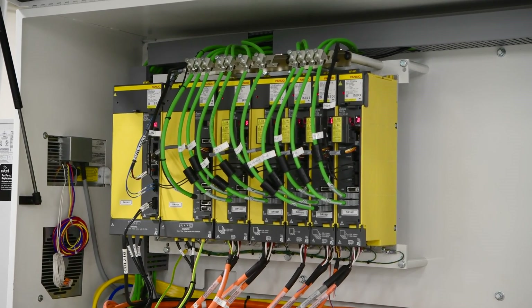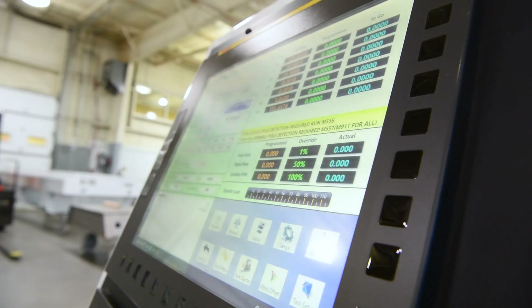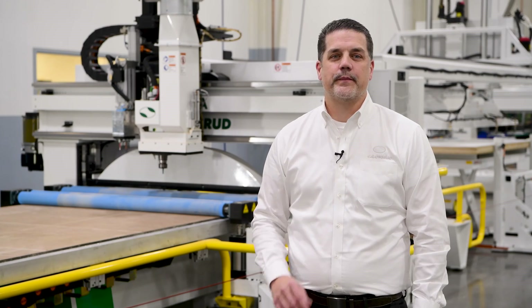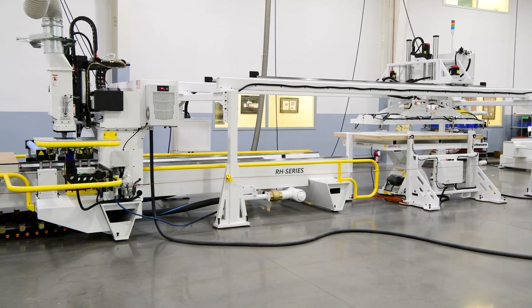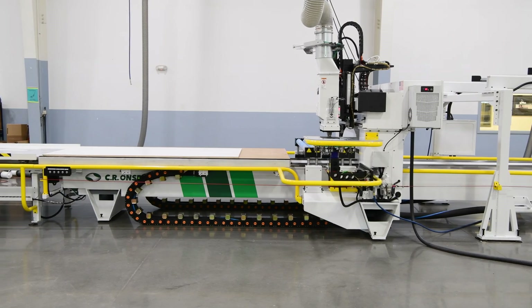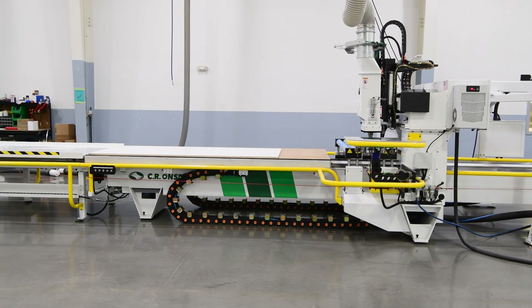This entire automated system is easily driven by a single operator using FANUC controls with Sierra Andrew's user-friendly touchscreen interface. All this automation allows for continuous production. Our customer will create high volumes of parts quickly, accurately, and efficiently, gaining the high return on their investment that they were seeking.